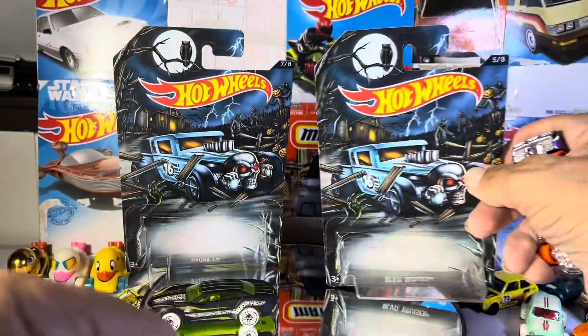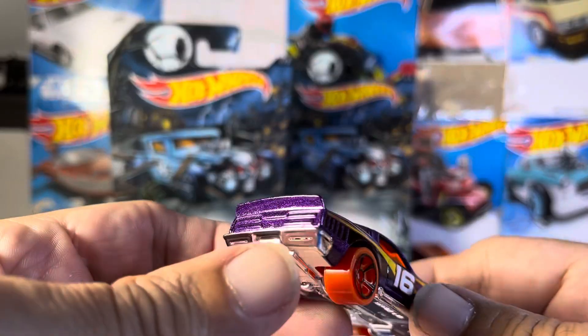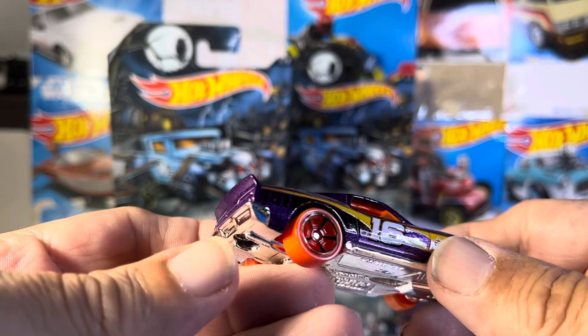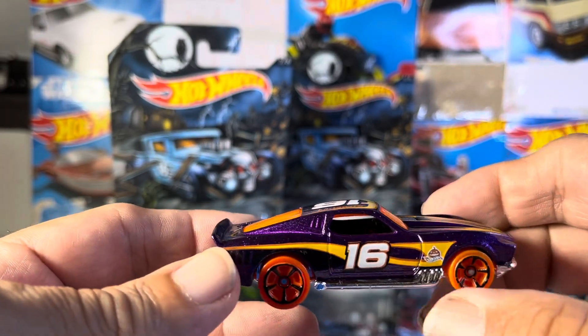So this one, the Boulevard Bruiser — and that ain't gonna stay up. I'm gonna say it's a fantasy Mustang. I like the orange glass; I know a few of you guys said you don't like it. Nice side pipes.